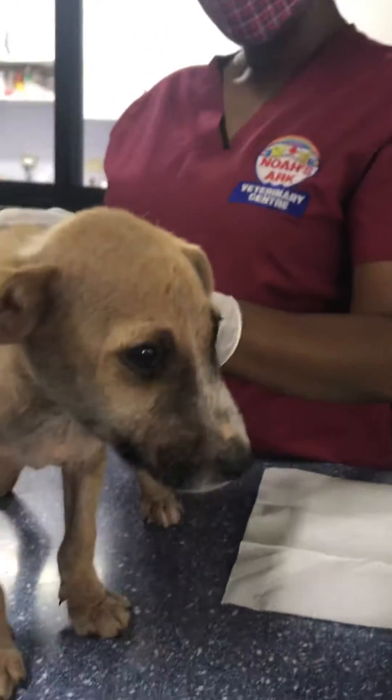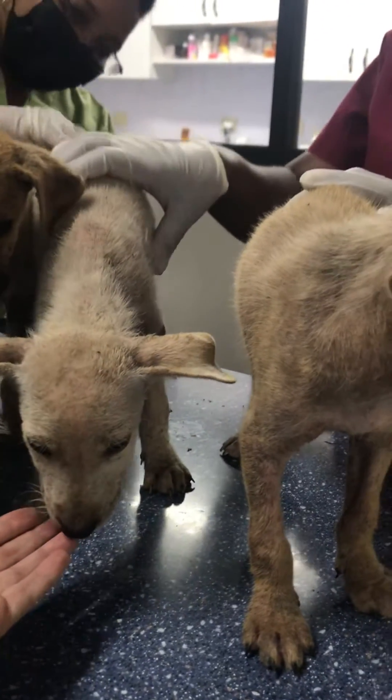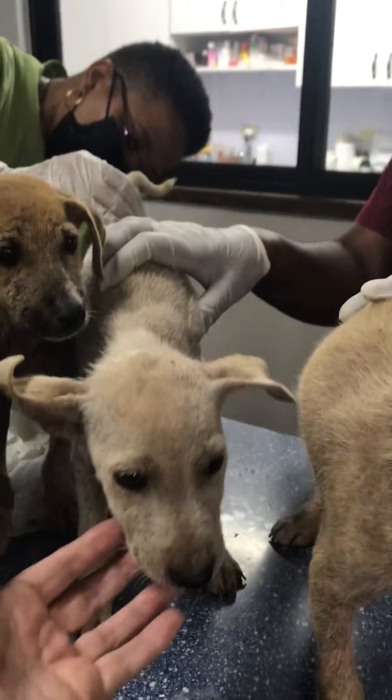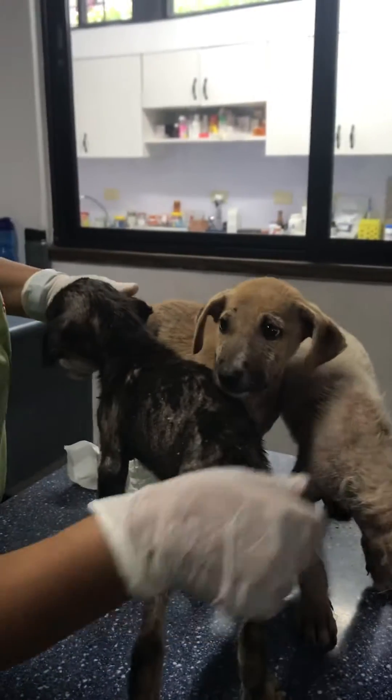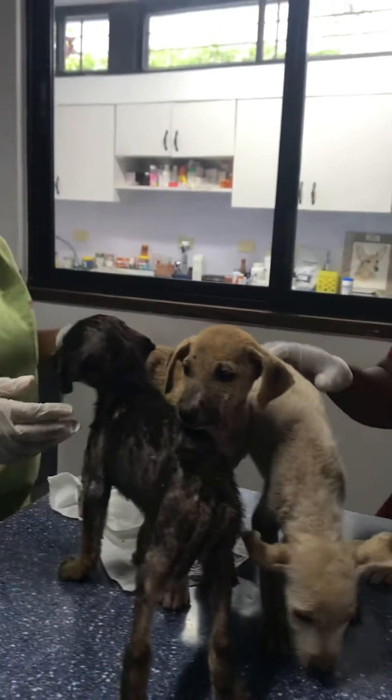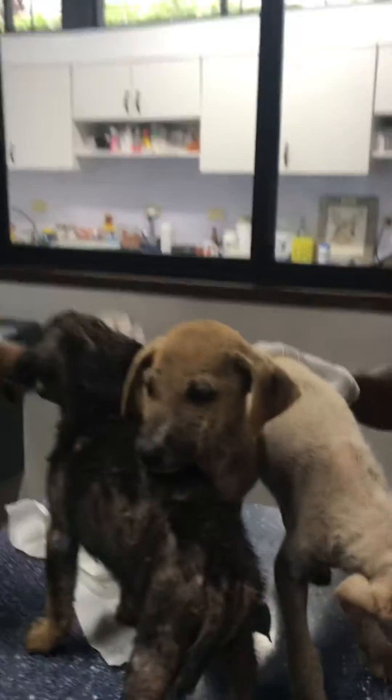These guys are fighters — that's what I like about them. One little boy, one little girl. Ginger is the girl, and three boys. So we need to find a name for her. She's lost her tail as well. I really think somebody cut their tails off, because that one still has a tail, but this one doesn't — it's a bit short.